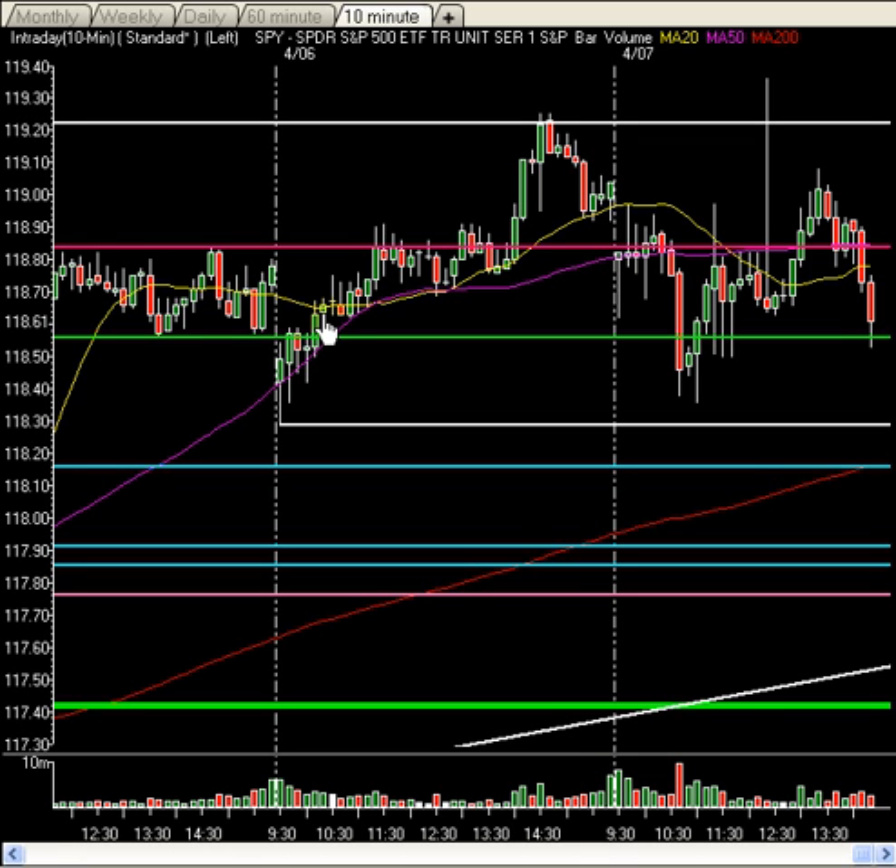But in any case, today alone we've done $106 million. We are basically equal to yesterday's volume and more than the previous day's volume, and it's only 2:30 p.m. Eastern time.